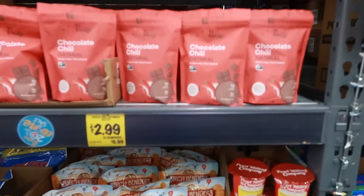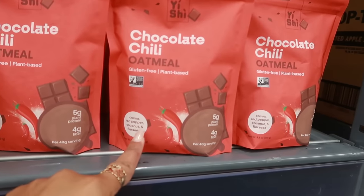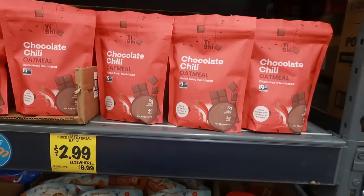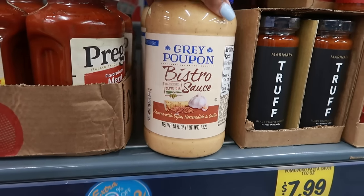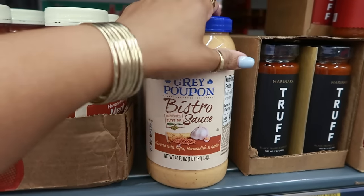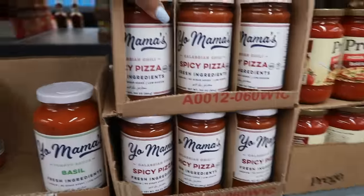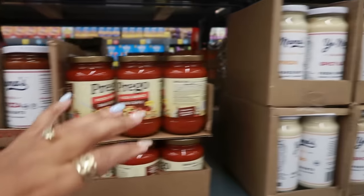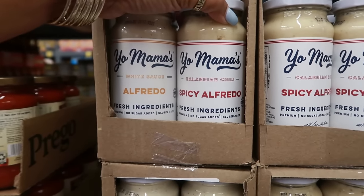Little Debbie for $4. Chocolate chili oatmeal — I'm a little confused, but I'm gonna read it: cocoa, red pepper, coconut, and flaxseed oatmeal. Very interesting. $3. Gray Poupon Bistro sauce — I want to say this is $4. Flavored with Dijon, horseradish, and garlic. Wild mushroom sauce for $7. There's a spicy pizza sauce by Yo Mama's for $4. Or you could get the Alfredo — regular Alfredo, white sauce, or a spicy Alfredo.